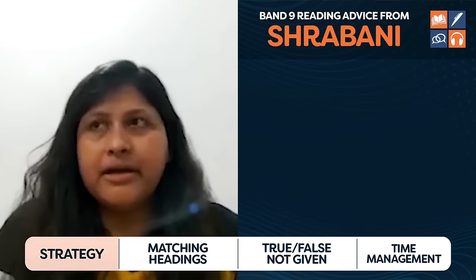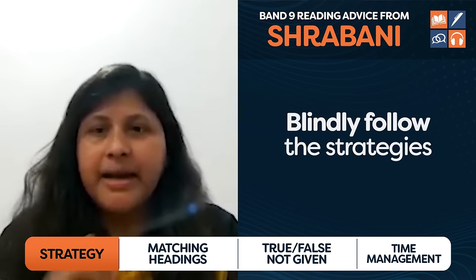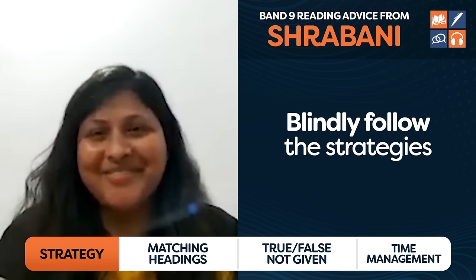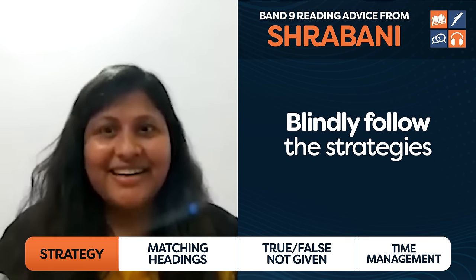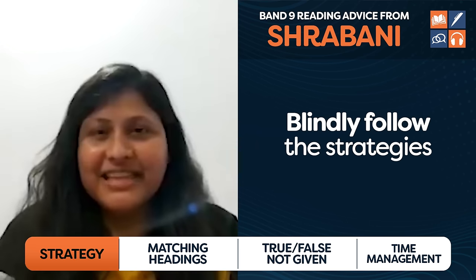Finally, let's check out Shrobani, who went from band 6.5 to band nine. What she says is: blindly follow the strategies. All the strategies I learned from IELTS Advantage, I just blindly followed them. I used to be highly confused and used to take so much time thinking about where the answer was, but when I got the strategies and blindly followed them, that was really helpful.